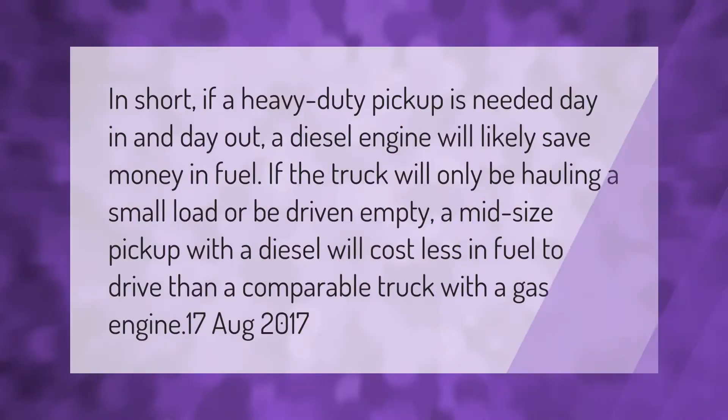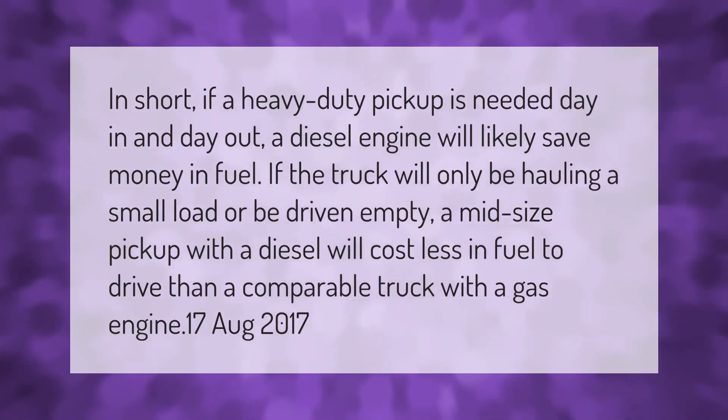In short, if a heavy-duty pickup is needed day in and day out, a diesel engine will likely save money in fuel. If the truck will only be hauling a small load or be driven empty, a midsize pickup with a diesel will cost less in fuel to drive than a comparable truck with a gas engine.